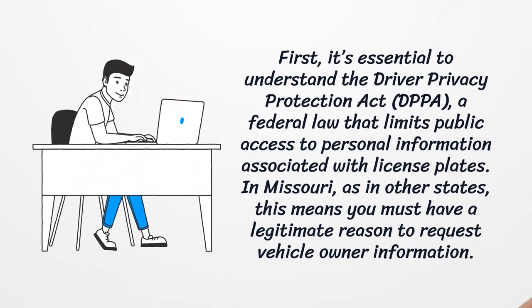First, it's essential to understand the Driver Privacy Protection Act, a federal law that limits public access to personal information associated with license plates. In Missouri, as in other states, this means you must have a legitimate reason to request vehicle owner information.